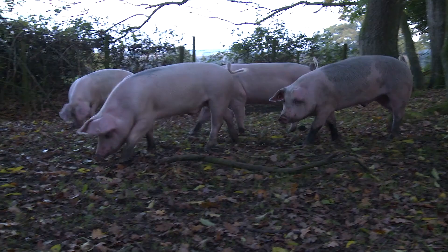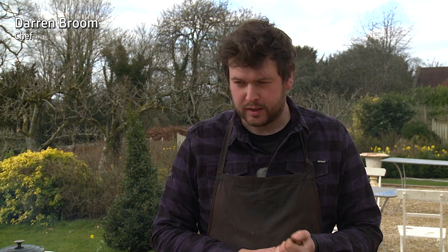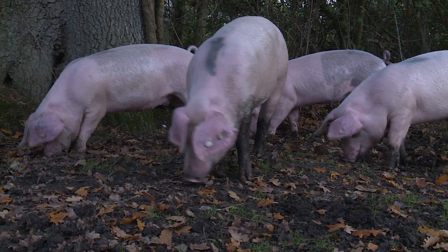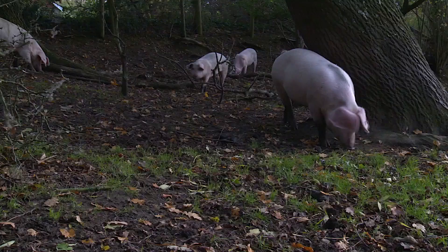This pig that I'll be serving you today would have led a life where it's been allowed for over two months to roam the New Forest where it can explore, forage for acorns, chestnuts, beech masts, root as nature intended, rummaging through the soil finding invertebrates, vegetables, roots and other delicious things.